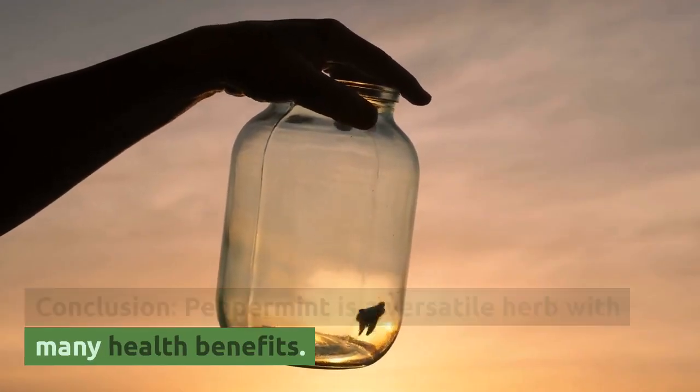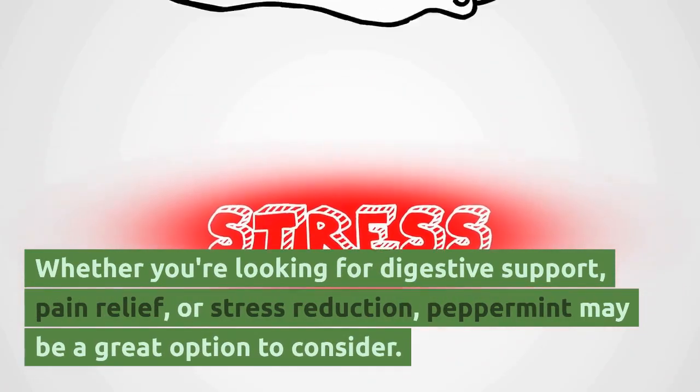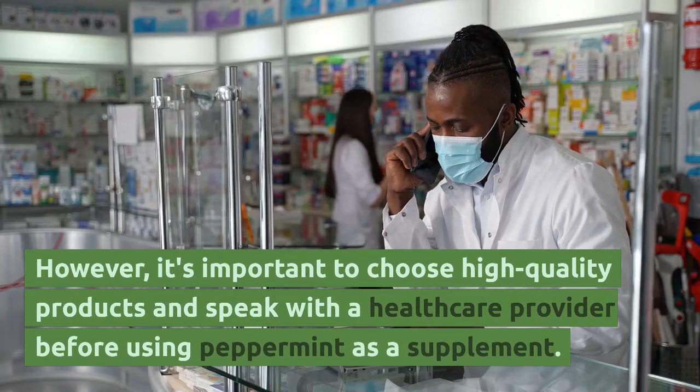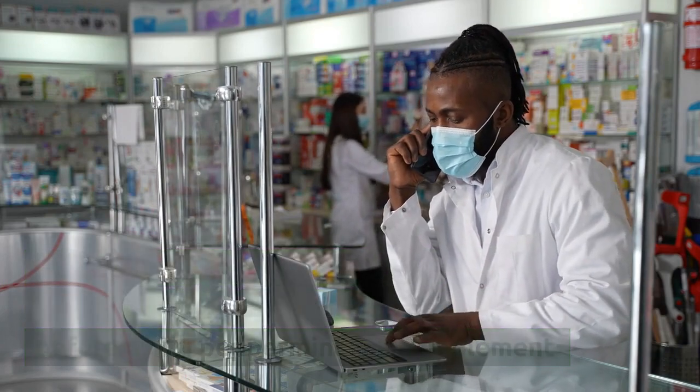Peppermint is a versatile herb with many health benefits. Whether you're looking for digestive support, pain relief, or stress reduction, peppermint may be a great option to consider. However, it's important to choose high-quality products and speak with a healthcare provider before using peppermint as a supplement.